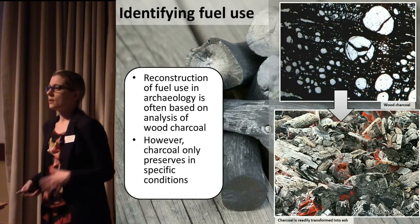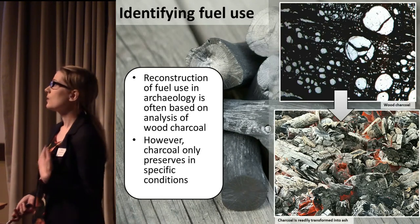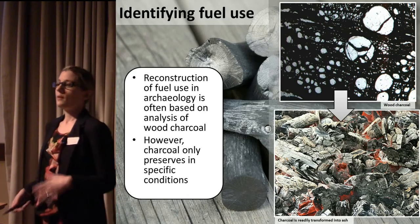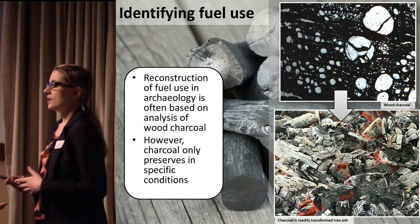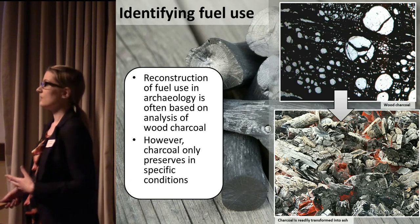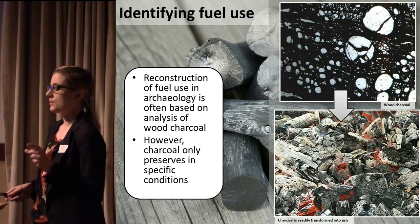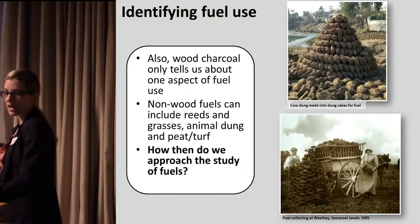The first thing we might think of as archaeologists when considering fuel use in the archaeological record is wood charcoal — obviously a major source of information for understanding what people are burning. But there are a lot of taphonomic problems with just studying wood charcoal. Even during its period of use, charcoal only represents quite a small fraction of what people were burning, as it's transformed very readily to ash. So when we're just looking at the charcoal, it's only telling us about a very small fraction, and we've also got preservation issues.